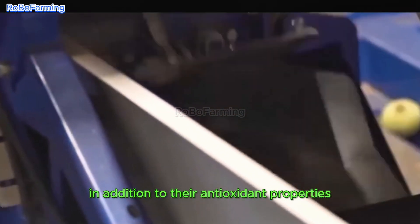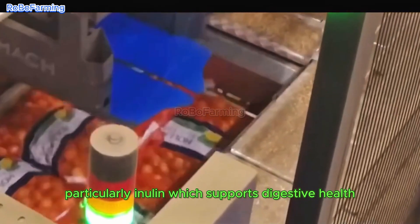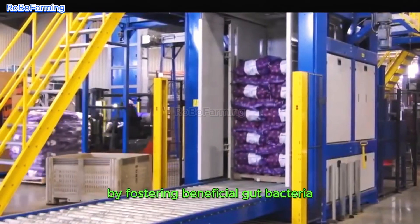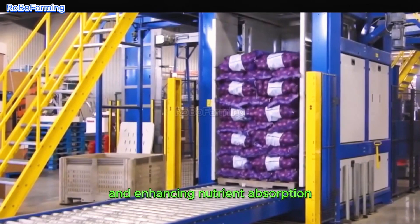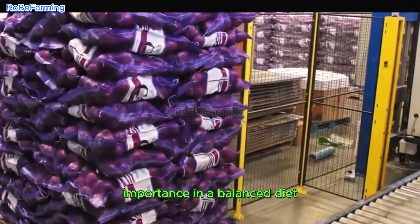In addition to their antioxidant properties, onions are abundantly rich in prebiotics, particularly inulin, which supports digestive health by fostering beneficial gut bacteria and enhancing nutrient absorption. This biological function highlights their importance in a balanced diet.